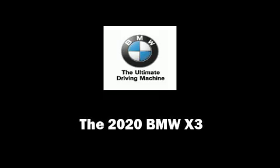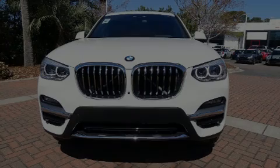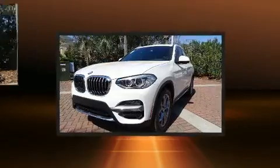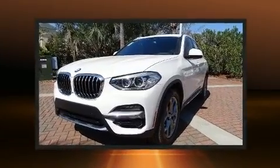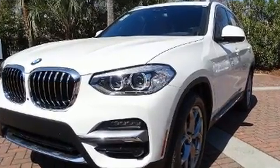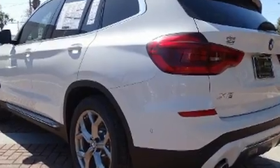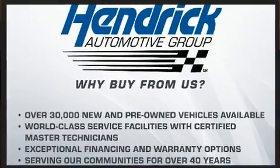Sensibility and practicality define the 2020 BMW X3. Under the hood, you'll find a four-cylinder engine with more than 200 horsepower, providing a spirited yet composed ride and drive. A turbocharger further enhances performance while also preserving fuel economy.